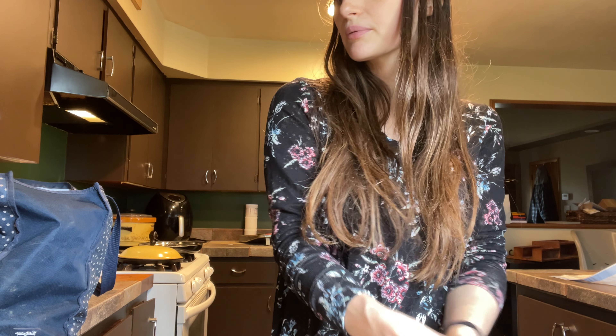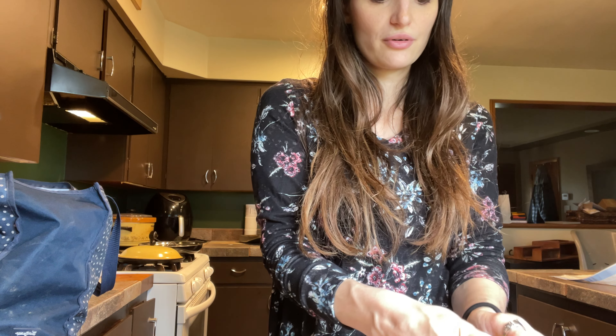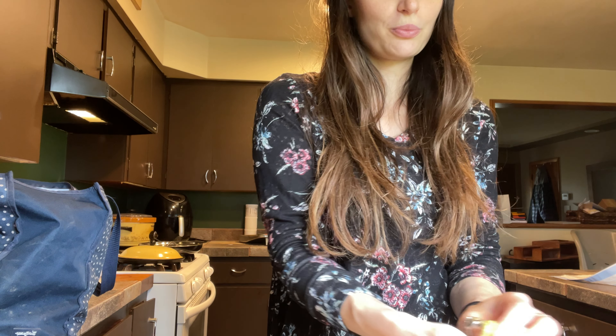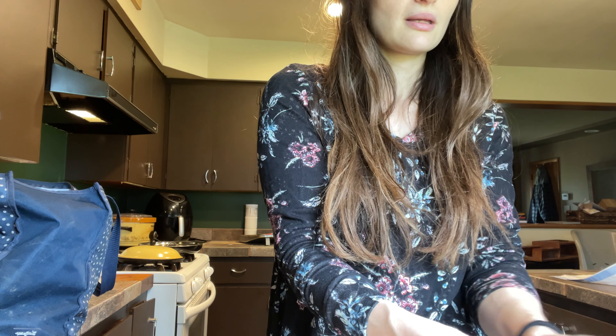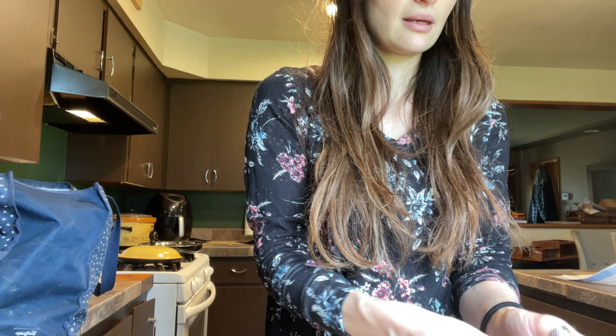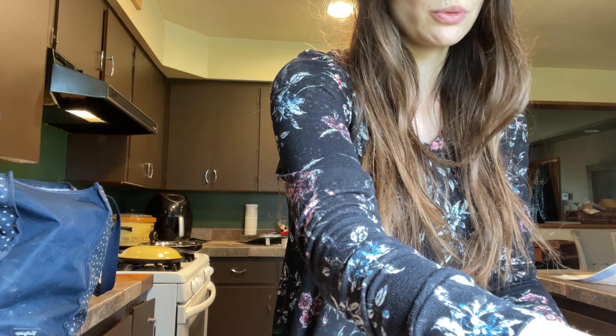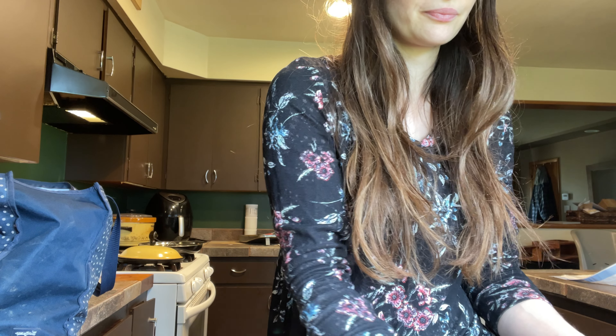I had read somewhere that eggs that are unwashed on the counter can last four weeks before they need to be used. If you wash them and put them in the refrigerator, it's two weeks. If they're unwashed and in the refrigerator, three weeks. I don't know if any of that is true, but we don't seem to have a problem with that.